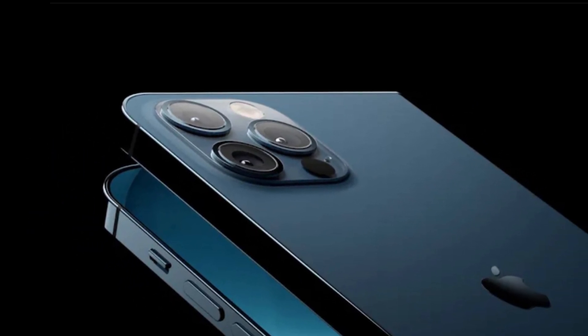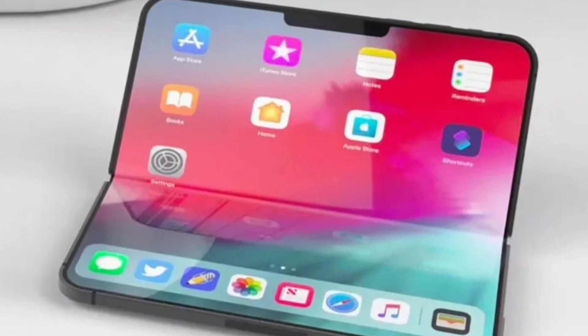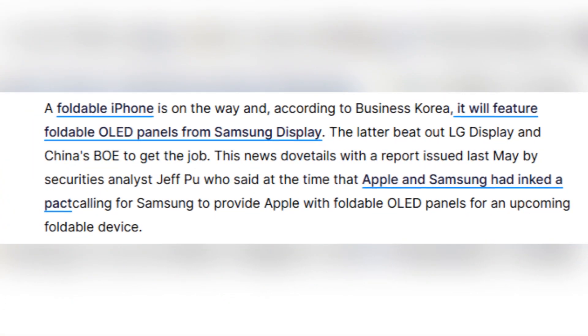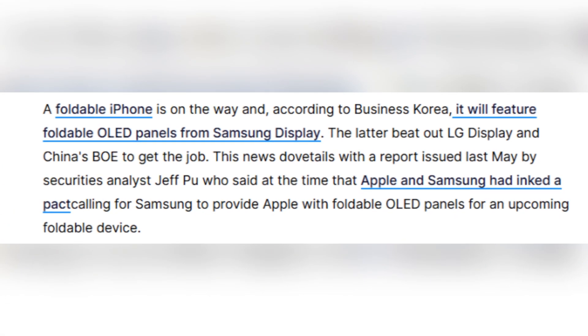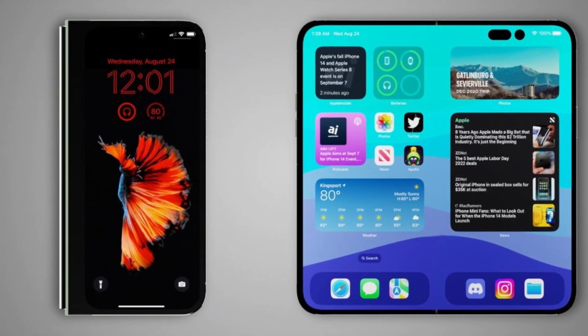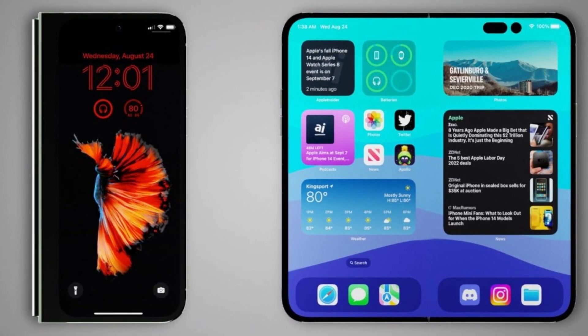Did you know that Apple is putting all its foldable display eggs in one basket? According to a new report, Samsung Display will be the only company making the OLED panels for Apple's first ever foldable iPhone. Samsung beat out both LG Display and BOE from China to win this massive deal. This lines up with an earlier report by analyst Jeff Poo, who said Apple and Samsung had already made a deal for foldable OLED panels.